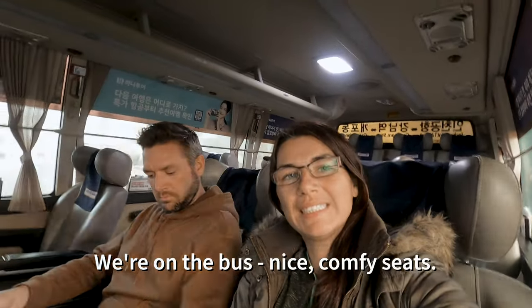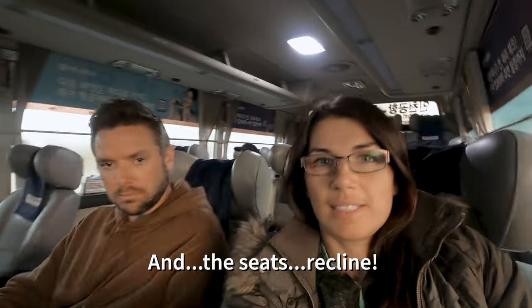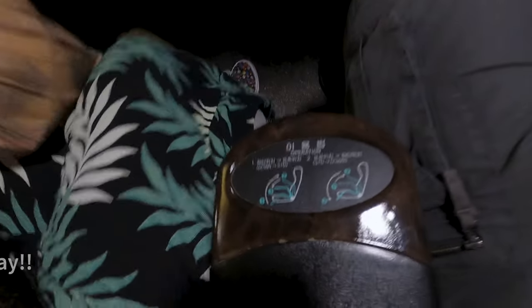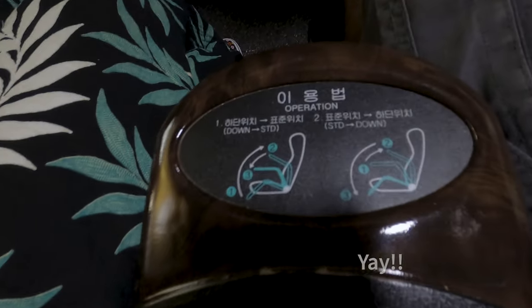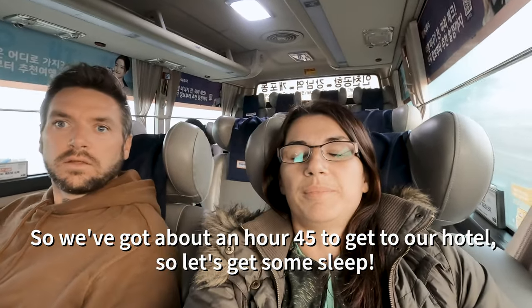On the bus — ice cup machines, lots of legroom, and the seats. So we've got about an hour and 45 minutes to get to our hotel.